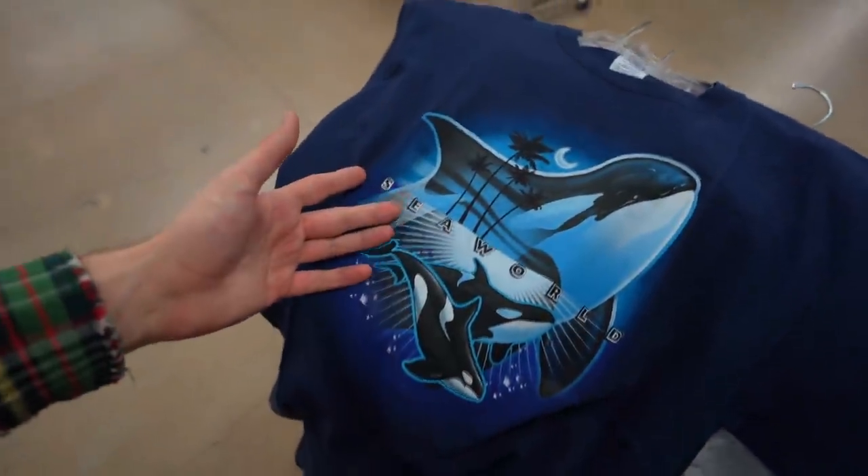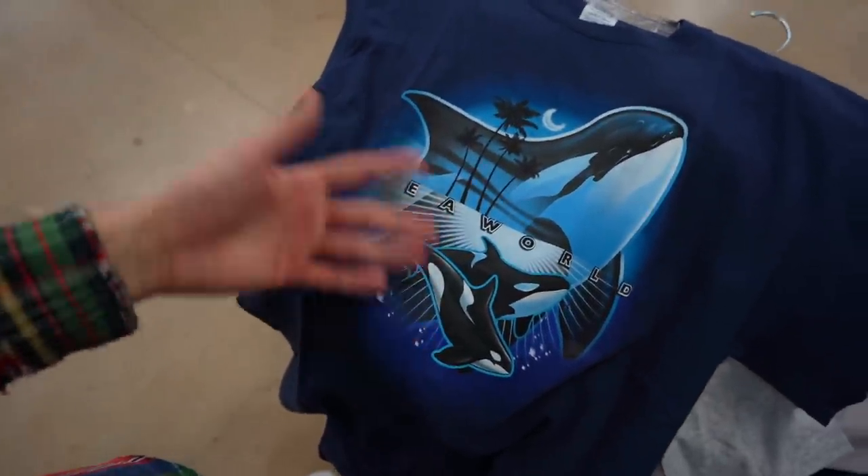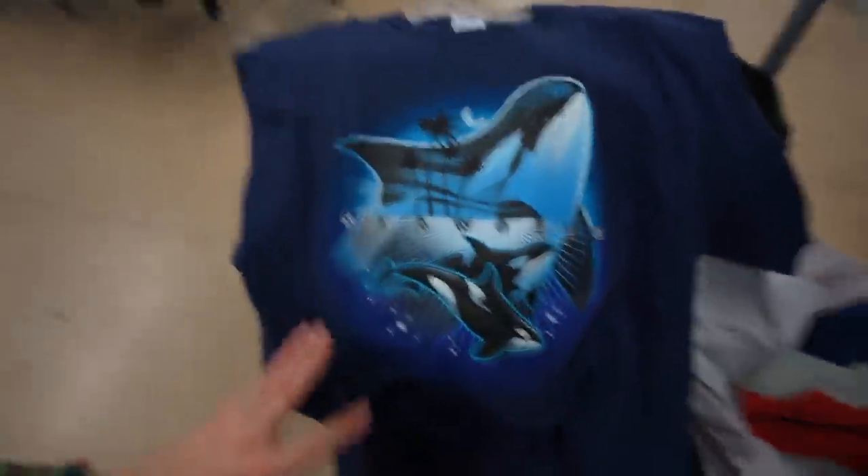And then a Free Willy — I don't really support SeaWorld, but I support cool shirts with animals on them. So two bucks, don't mind if I do — getting all three of them, all three of y'all.